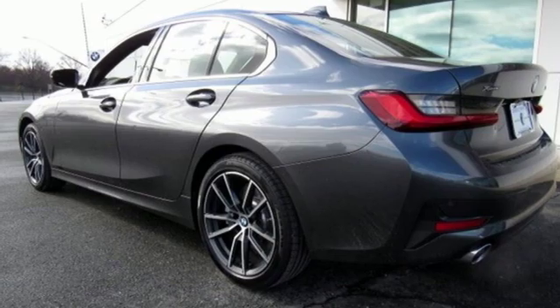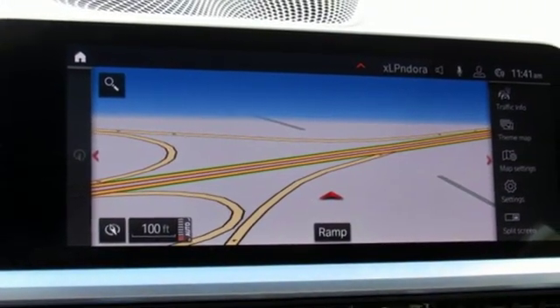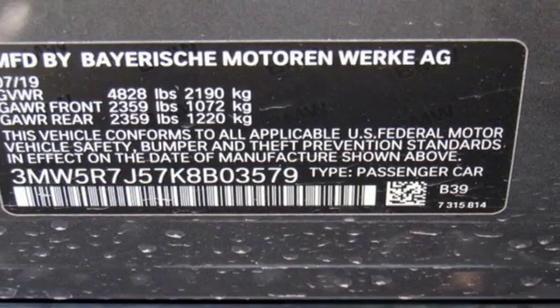Automatic transmission, express open and closed sliding and tilting sunroof, gas pressurized shocks, and an intercooled turbo inline four-cylinder engine.